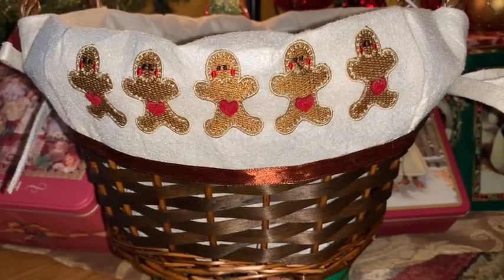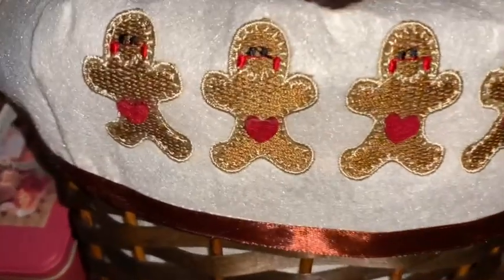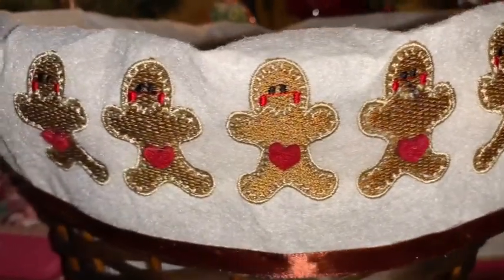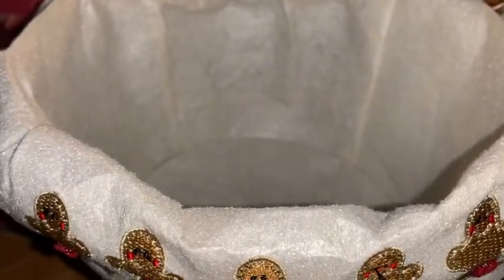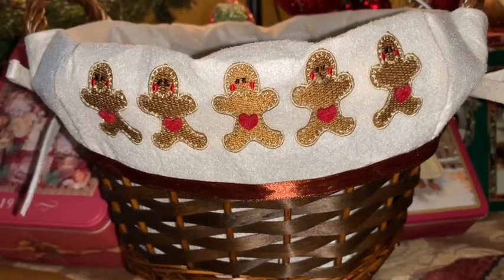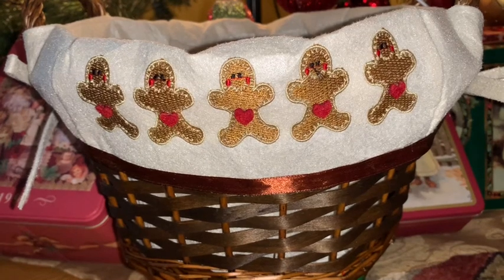Next, from At Home I purchased this adorable gingerbread basket — a brown wicker basket with a cream liner with these adorable little gingerbreads on the front. It's perfect to sit in your kitchen to store fruit. It looks really nice with apples, oranges, and bananas that anyone can just grab for a snack during the holiday season.